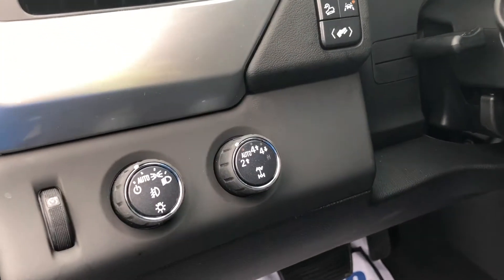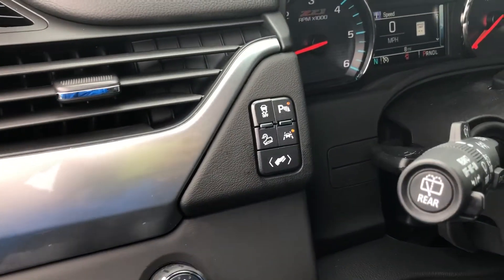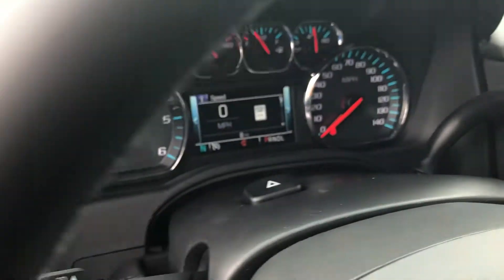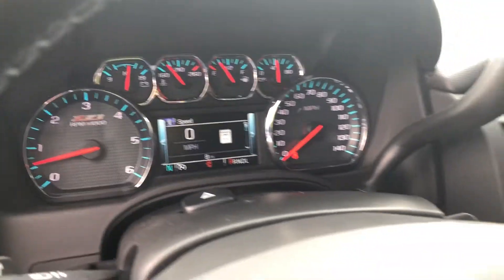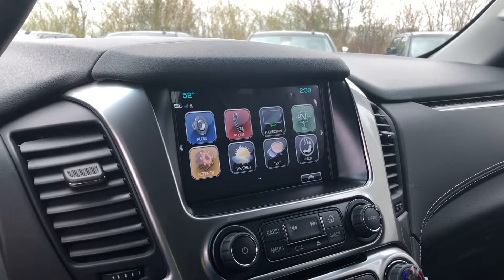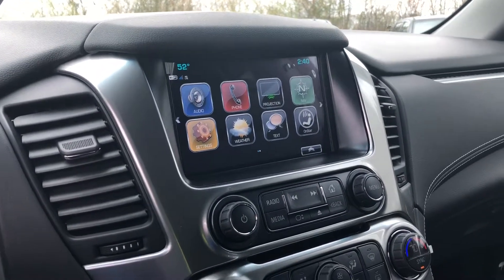You've got your four wheel drive adjustment knob to the left of the steering wheel, also your parking sensor buttons and your lane keep assist. Only eight miles. You've got your eight inch touchscreen infotainment system there with your navigation, your projection mode for Android or an iPhone, as well as your audio and weather.